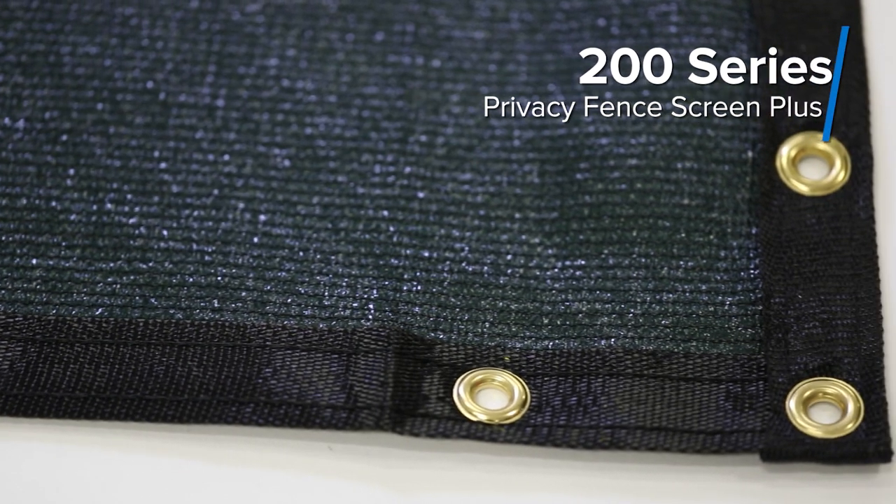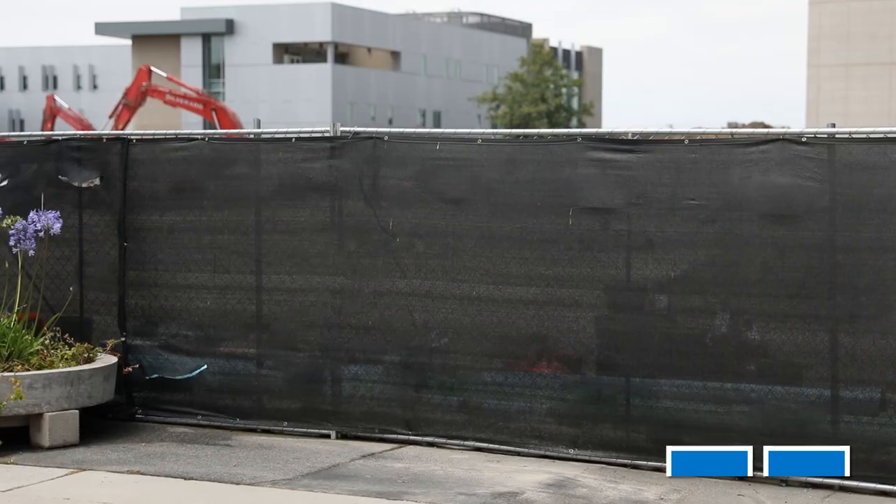Hey everyone, Jake here from Fence Screen. Today we bring you our 200 Series Privacy Screen Plus. The 200 Series is our most popular privacy screen for construction job sites or residential applications.